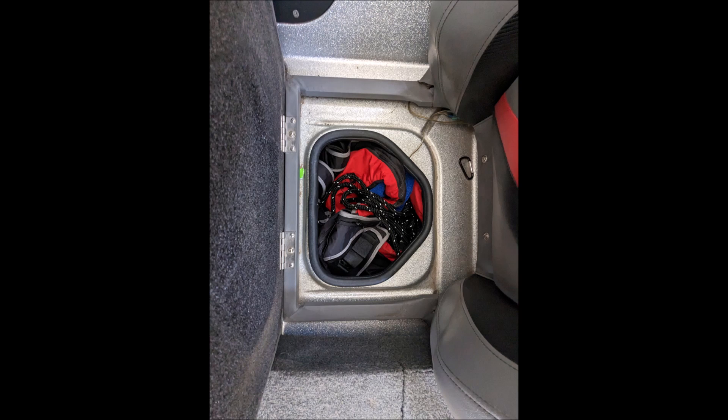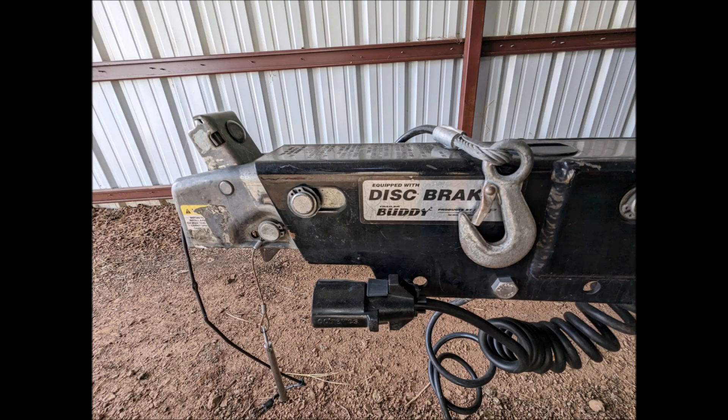This is a very clean 2015 Bass Cat Boats Cougar FTD with low hours. This boat has everything you need to be competitive in tournaments or just have an amazing day of fishing on the weekend.